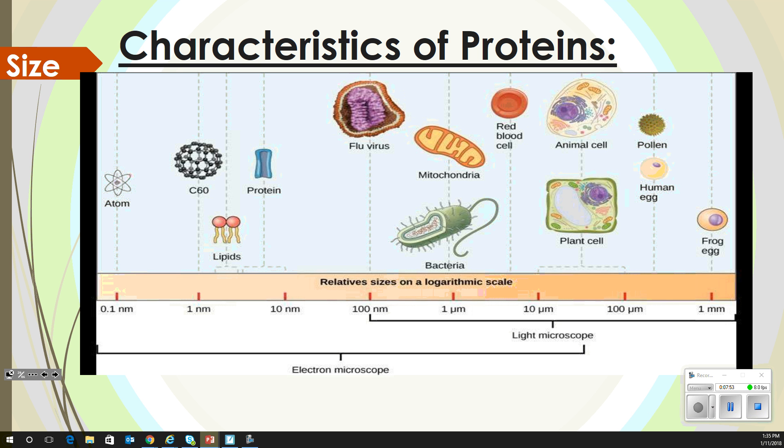If we look at the characteristics of proteins compared to different things, an atom is 0.1 nanometers. Protein is just below 10 nanometers. Lipids are a little bit below that. A buckyball — 60 carbons in a circle like a soccer ball with a carbon in each corner — is actually one nanometer. Proteins are about 9 or 10 of those in width, so we're down in the electron microscope area. As we get up to flu virus, mitochondria, bacteria, red blood cells, and plant cells, we're even bigger.